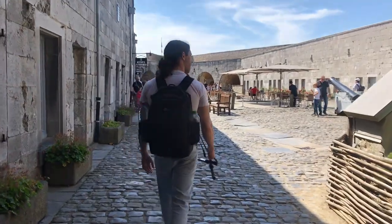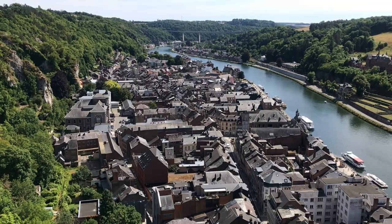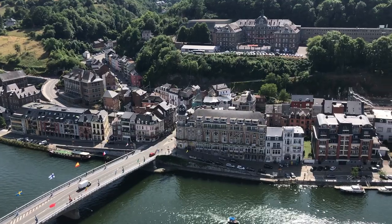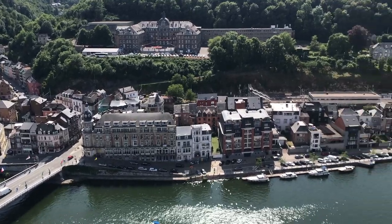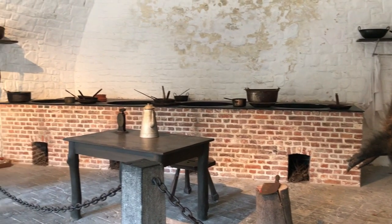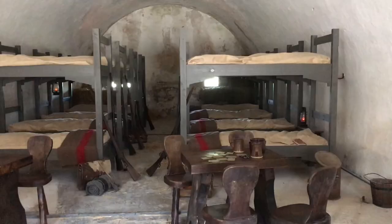They have a room that shows all the fights that took place in Dinant during World War I. Inside the museum, you will discover the daily life of 400 soldiers that were living there. There's a model of their kitchen, bakery, and their room.